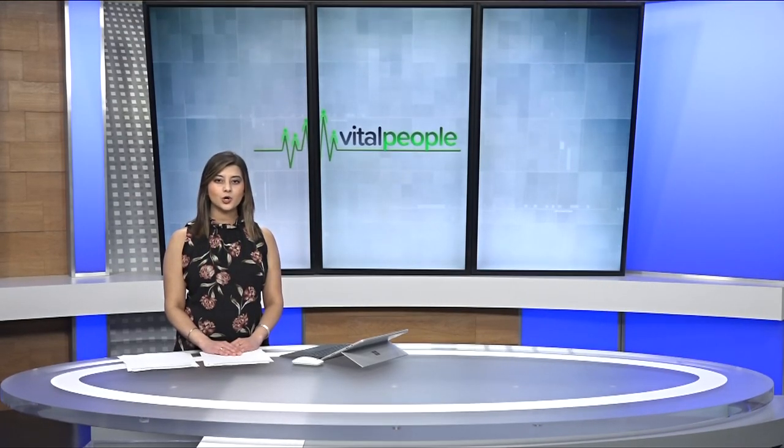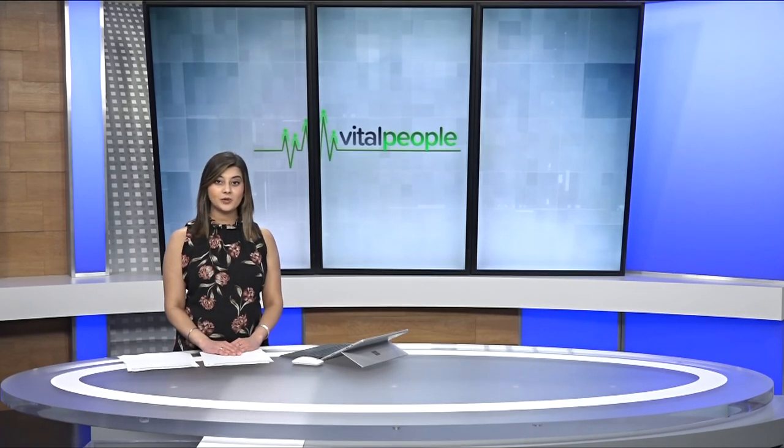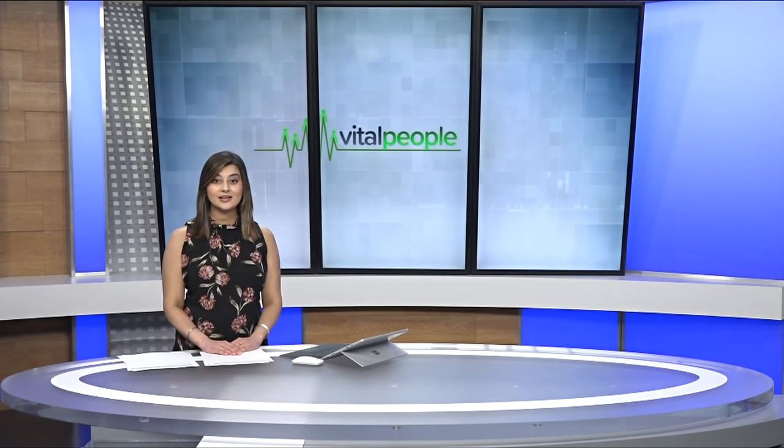With the recent cold weather and snow, lots of islanders have been trying to help birds. So in this week's Vital People, we thought we'd show you the amazing work the dedicated Rocky Point Bird Observatory volunteers are doing. Here's Tess Van Straten.